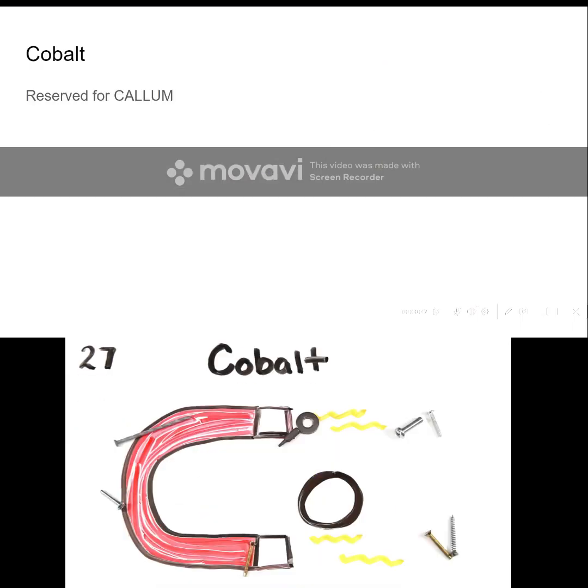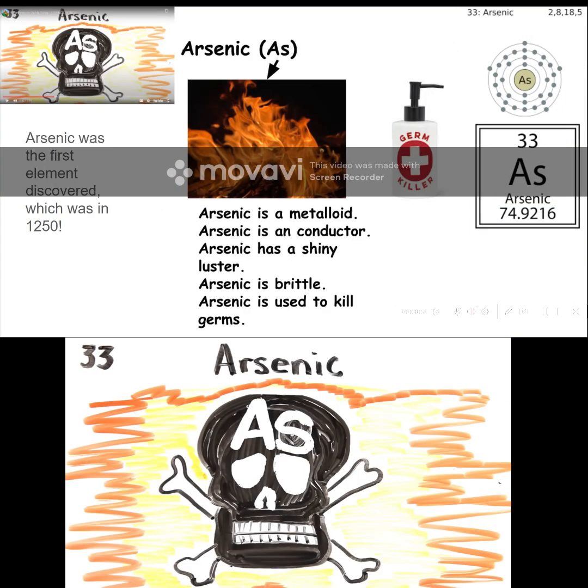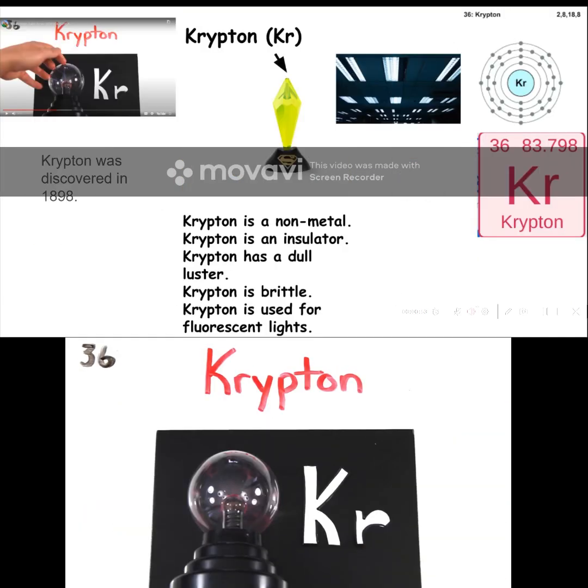Iron is the 26th. Think cobalt, nickel coins you get. Copper, Zinc, Gallium, Germanium, and Arsenic. Selenium and Bromine. Well, Krypton helps light up your room.